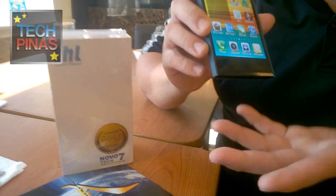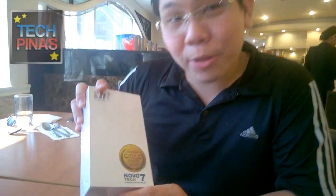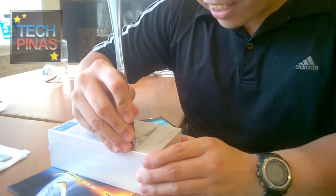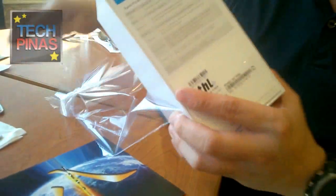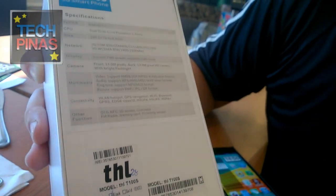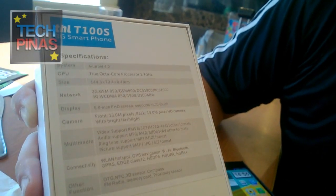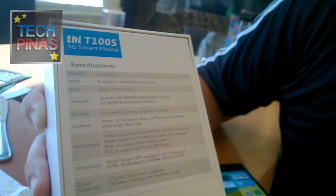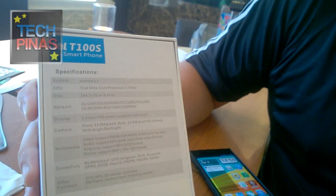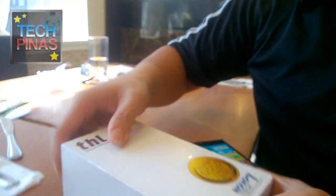For that amount you're getting this package — the price is cheaper and more affordable now, but the specs and the package are still the same. As you can see on the box, the specs are printed clearly: true octa-core, dual SIM, 5-inch full HD multi-touch screen, 13 megapixel front and back Sony Blue Lens camera. What's nice is that all the specs are printed on the box, so there are no hidden specs or surprises for consumers.